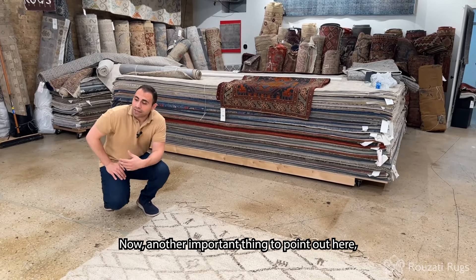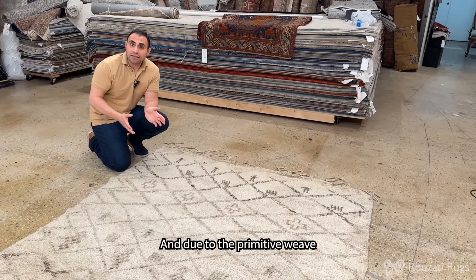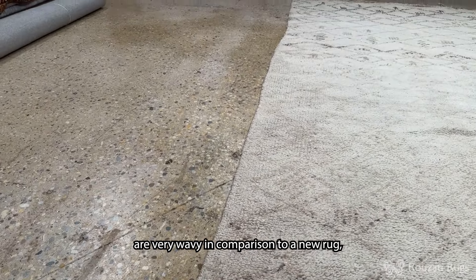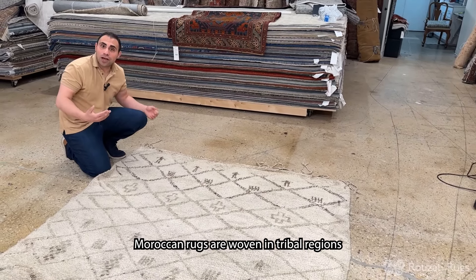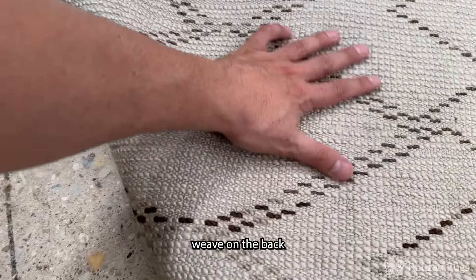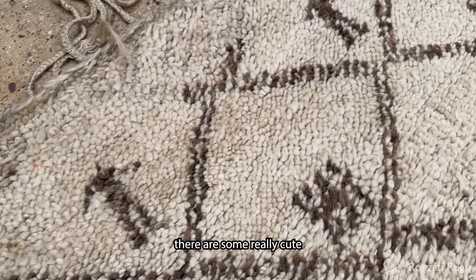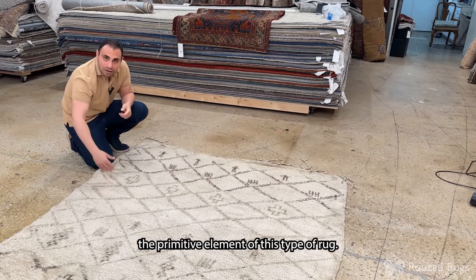Another important thing to point out about antique Moroccan rugs is that they're not made to perfection, and due to the primitive weave and the primitive times that they were woven in, you'll notice that the sides and the edges are very wavy in comparison to a new rug that would be a little bit more precise. Moroccan rugs are woven in tribal regions where you'll see a lot of primitive aspects, whether it's the weave on the back, or the tassels here along the edge, or even just certain images and figures of people or animals — some really cute and unique aspects that really show the primitive element of this type of rug.